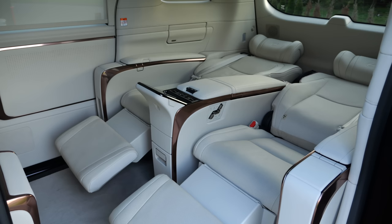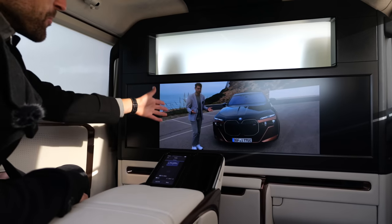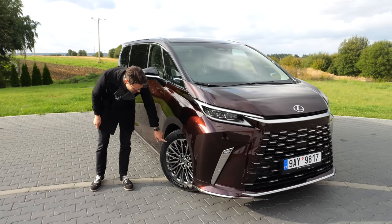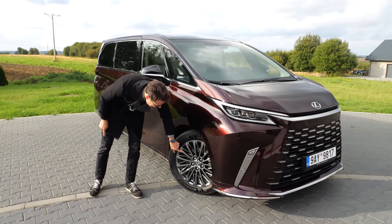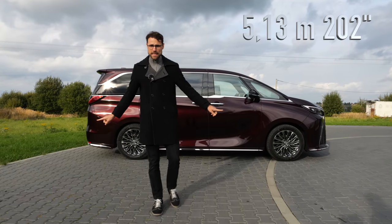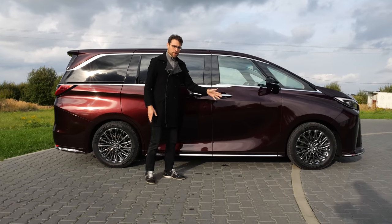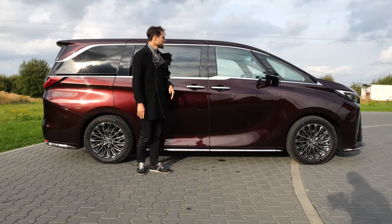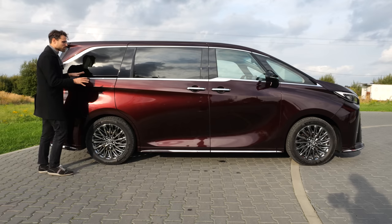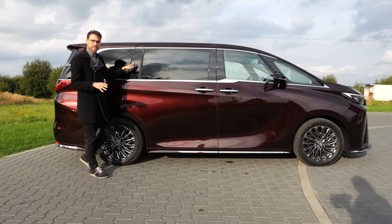It has things on the interior I've never seen before, and I'll take you all the way through that. On the exterior, these are 19-inch wheels, forged. 5 meters 13, or 202 inches, is the length, and it's typical MPV style. 3 meters in wheelbase, so really long wheelbase indeed. You can see also the height and just straight lines. This vehicle is all about form for this function, that you have more space on the inside.